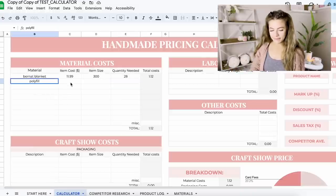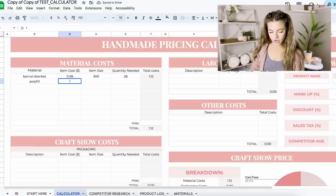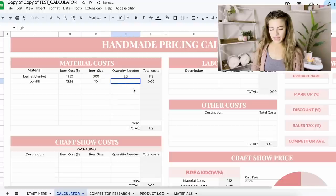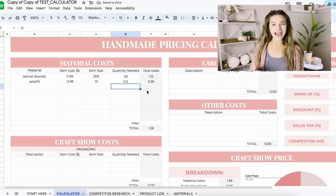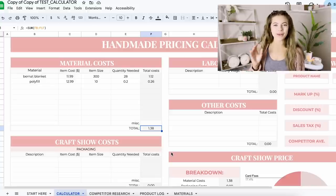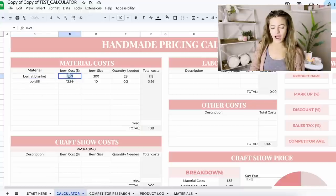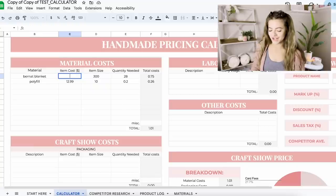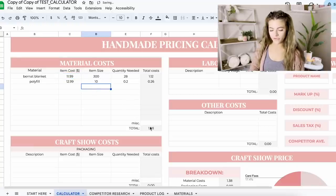This doesn't just work with yarn. For polyfill, let's say it was about $12.99. We're going to go by ounces — we got 10 ounces for that and we only need 0.2 ounces for our project, so it's going to calculate everything for you again. At the bottom it adds it all up. With plug-and-play options, if you got this yarn on a good sale — let's say $7.99 — boom, there you go. So this is the total material cost for this little bee.